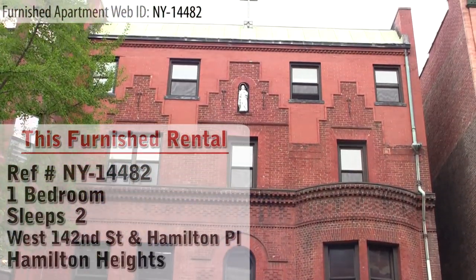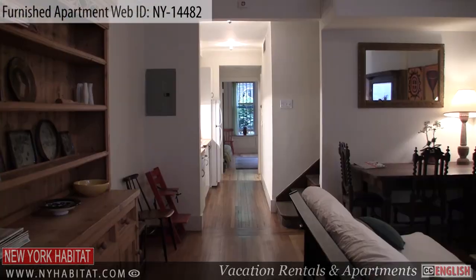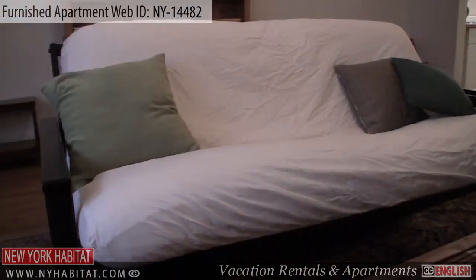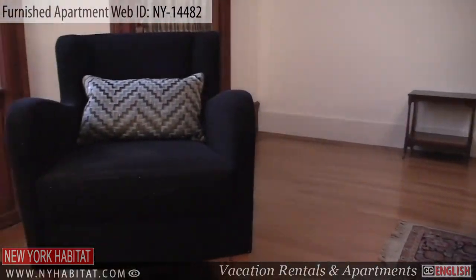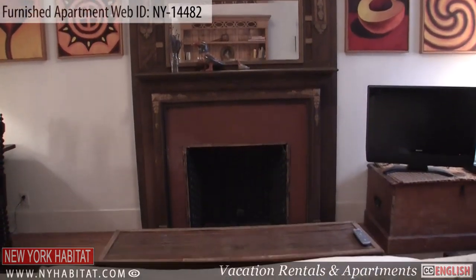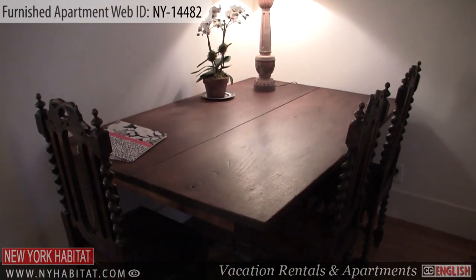This apartment is located at the garden level of a beautiful walk-up brownstone. As soon as you enter the apartment you will find the living room to your right. It is furnished with a futon sofa, a sofa chair, a coffee table, a fireplace, and a television with cable for your entertainment. There is also a dining table with chairs placed in the corner.